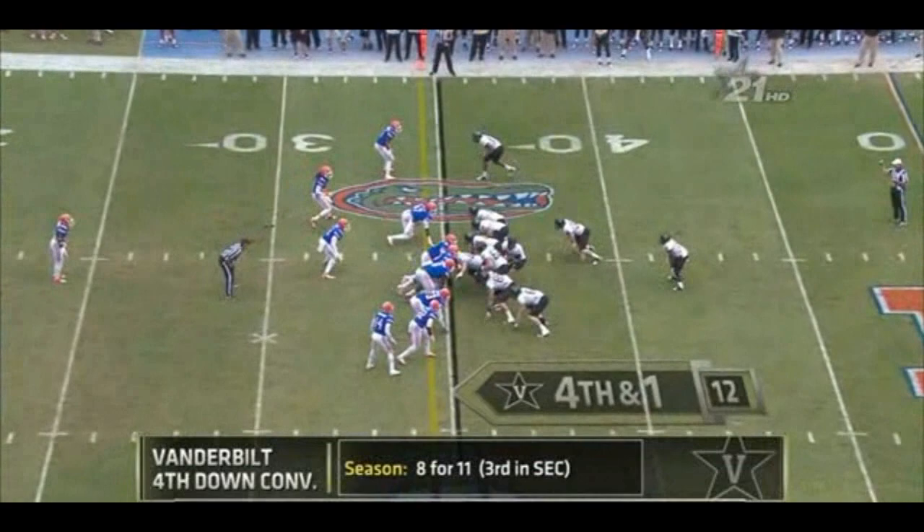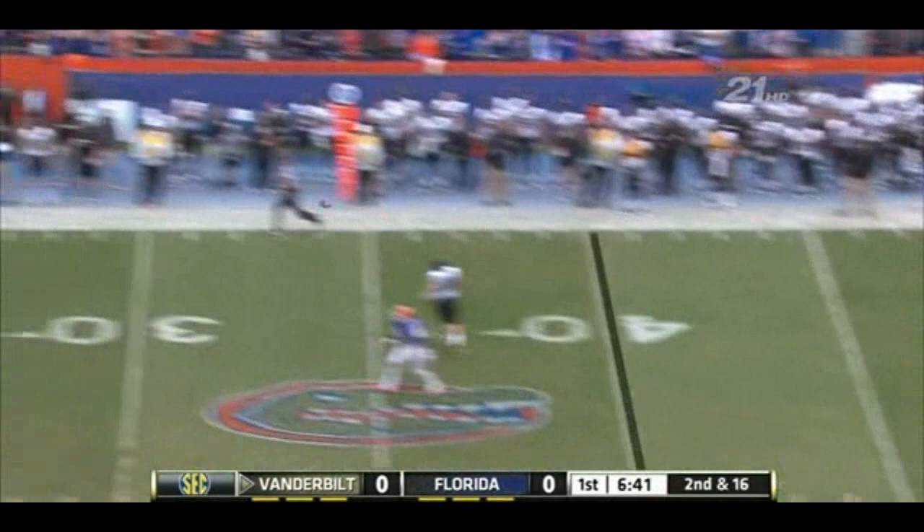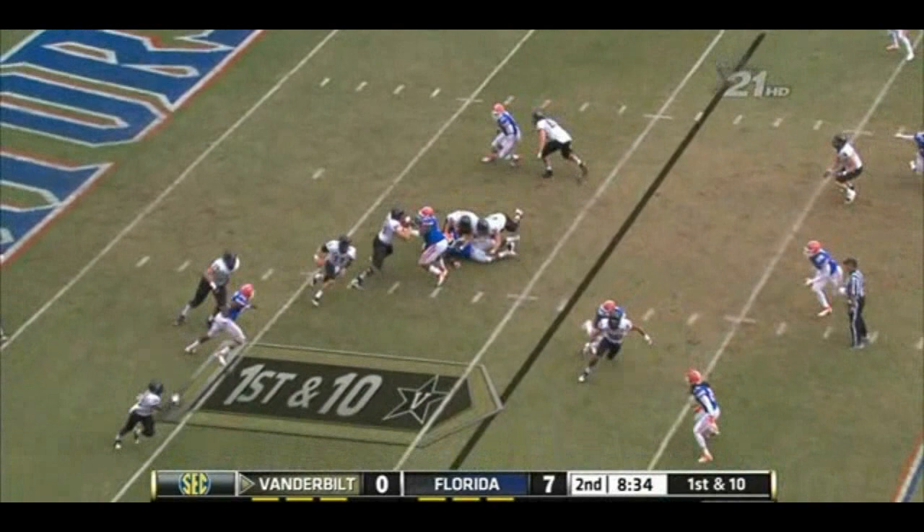Rodgers has time, throws back over. On fourth downs this year. Hand off to the little man Seymour. Two tight ends in the game for Vanderbilt on second down and 16. Rodgers steps in five. Zach Stacy breaks a couple tackles. Florida just about balanced.